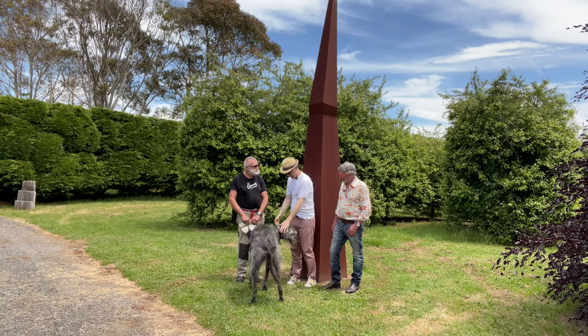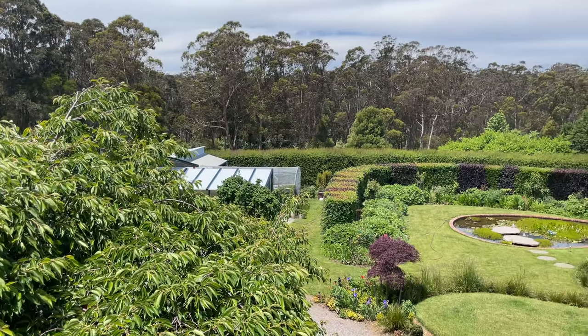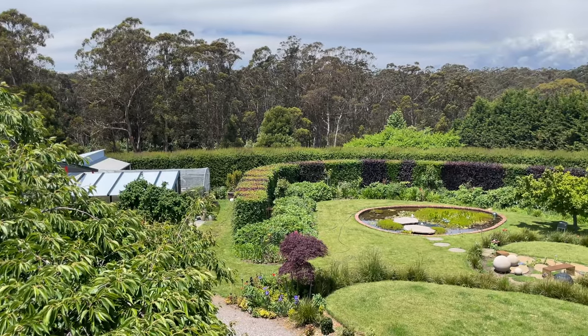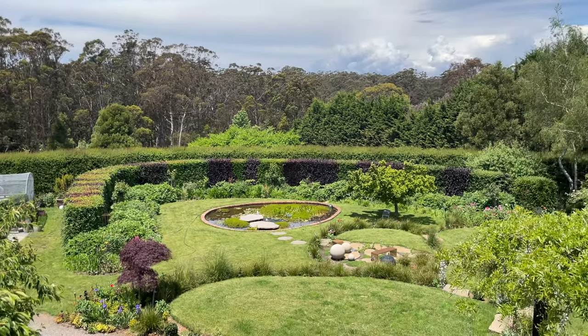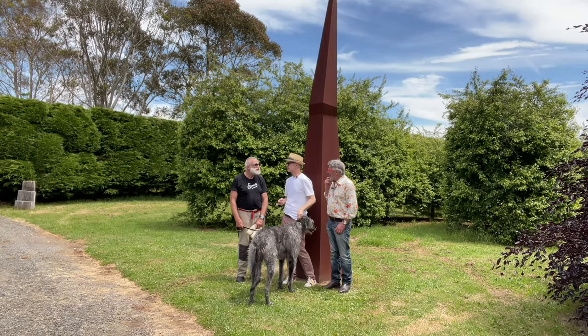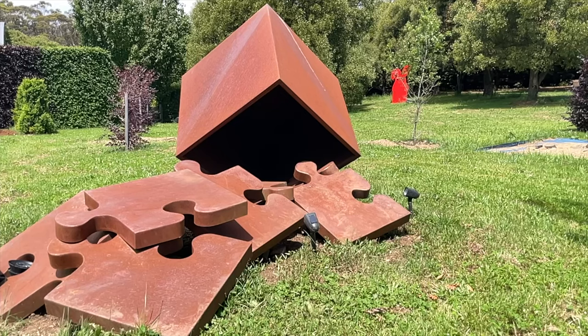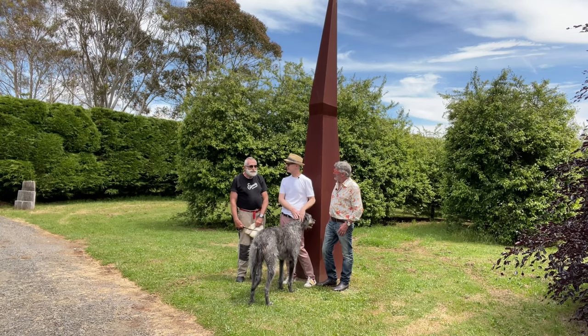John, thank you so much — and Ned — for letting us wander through your garden. It's just extraordinary. It's unique and I assume it is a reflection of the personality of the owner. Partially. The disorder is an accurate reflection, I think. And the weeds. One of the things that's really obvious is the extraordinary large-scale sculpture you've got scattered around. You're blessed to have enough space. What is your philosophy about sculpture in the garden?